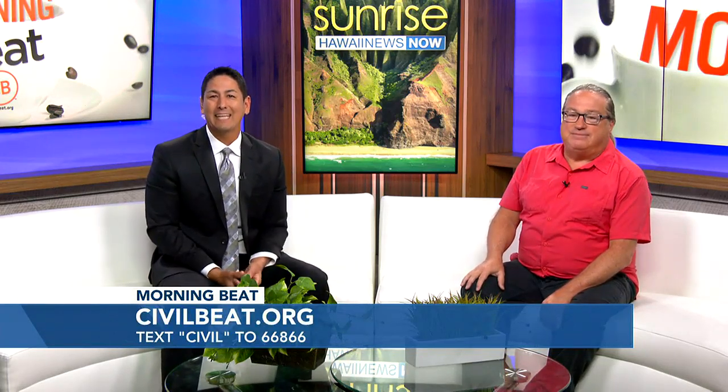Check out the full story at civilbeat.org and text 66866 for their newsletter. Thanks so much.